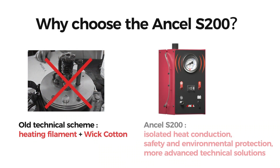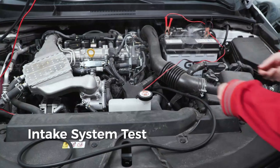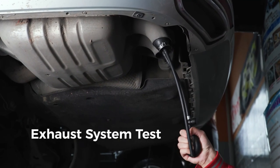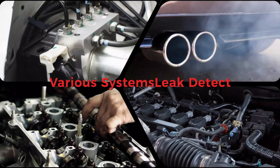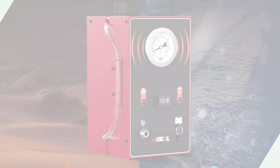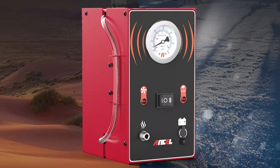The device is versatile and suitable for various vehicle types, and can also check pipeline tightness, ensuring the integrity of the vehicle's systems. The Ancel S200 supports critical systems including fuel pipes, air intake systems, and cooling tanks, allowing for comprehensive vehicle diagnostics. Its optimal smoke output of 6 liters per minute is a perfect balance between precision and efficiency.